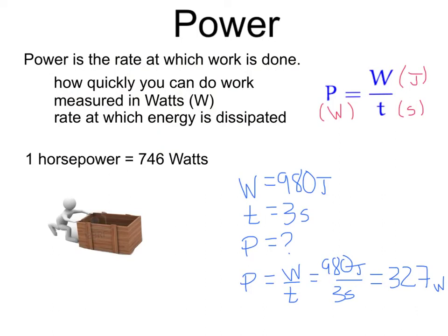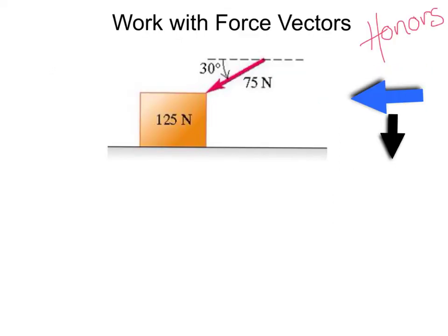We will see more how these concepts are used in activities in class. Work with force vectors — this part is for honors physics. Recall from earlier that work is done by a force and distance, and the force and distance must be in the same direction. What if I apply a force of 75 newtons downward at an angle of 30 degrees and move this box a distance of 2 meters? It wouldn't be as easy as taking 75 newtons times 2, because 2 meters is in the horizontal direction and 75 newtons is at an angle, so we would have to resolve our forces into components.